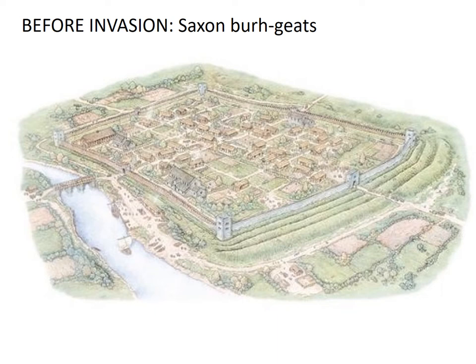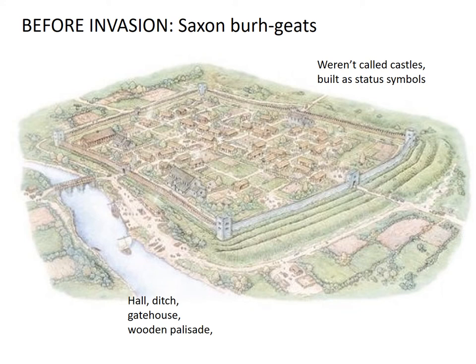In this picture, you can see some of those similar features to a Motte and Bailey castle. There's a hall, there's a ditch, there's a gatehouse, there's even a wooden palisade here — a fence that goes around it. But really importantly, these were not called castles. The word castle is French and was brought to England with the Normans. These things were built as status symbols, not as defence like some castles were. And we know they exist because archaeologists have done digs at some Anglo-Saxon sites and have found some remains that show that they were fortifying their towns in this way. So, fortified areas were not new.